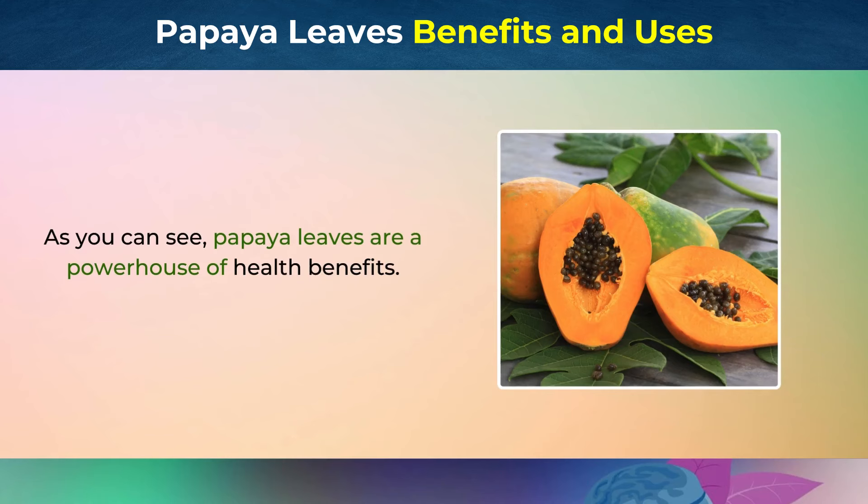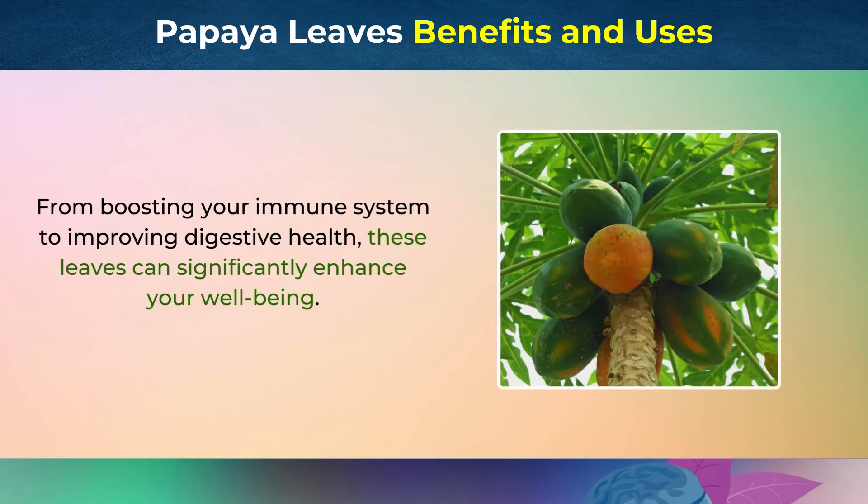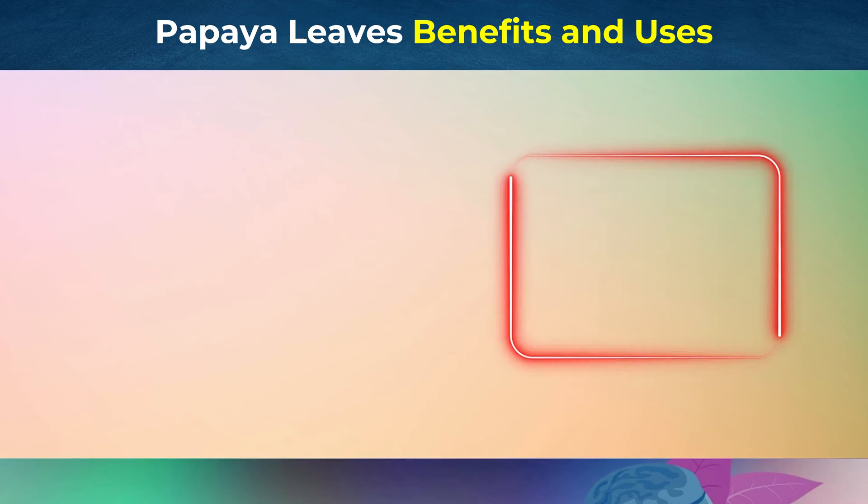As you can see, papaya leaves are a powerhouse of health benefits. From boosting your immune system to improving digestive health, these leaves can significantly enhance your well-being. Incorporate papaya leaf tea or juice into your daily routine to experience these incredible benefits. Thank you for watching and don't forget to like, share, and subscribe for more health tips and natural remedies.